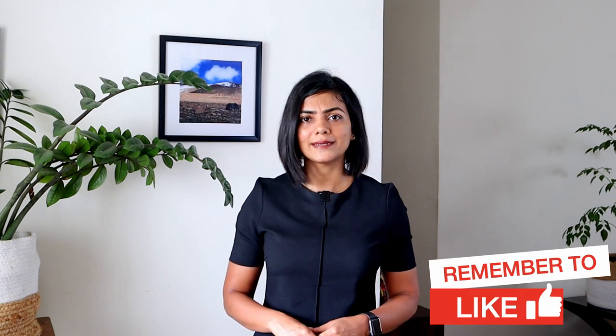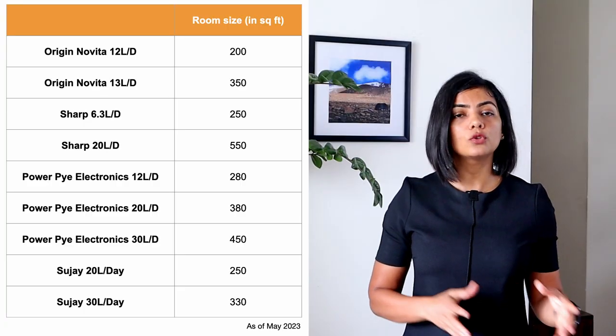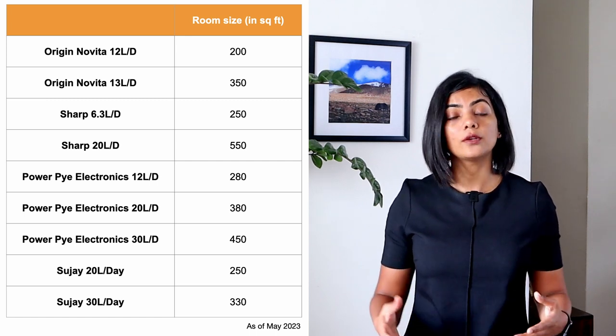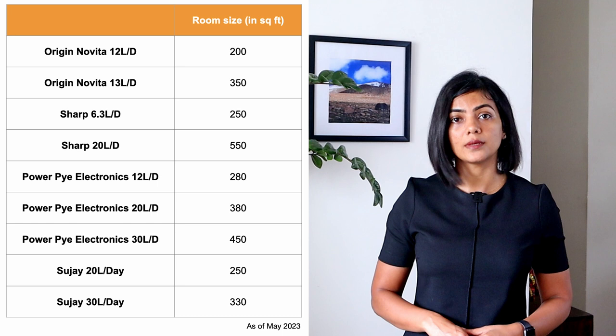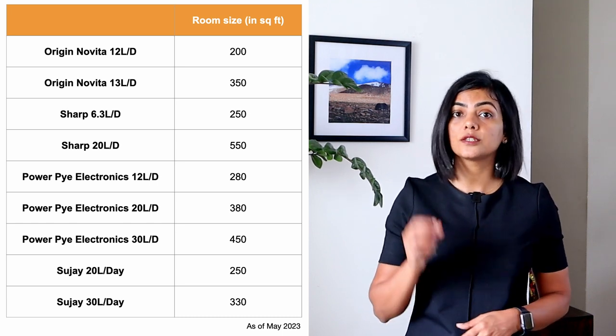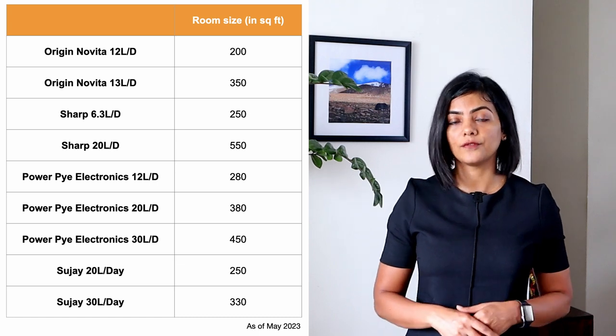Next, you have to check the room size it can cater to. Most of these dehumidifiers compared cater to 200 to 400 square feet room sizes. If you have a larger room, you may need to use multiple dehumidifiers. Sharp's air purifier with dehumidifying capacity of 20 litres supports the largest room size of up to 550 square feet.